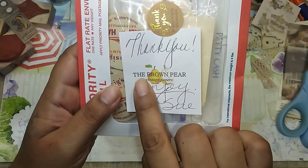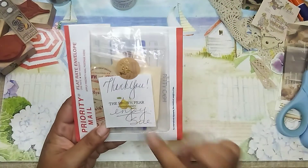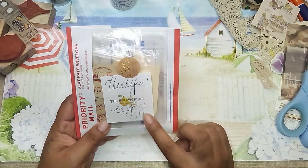It actually says right here: The Brown Pear Vintage Papers. And the woman's name who owns the shop is Sue.